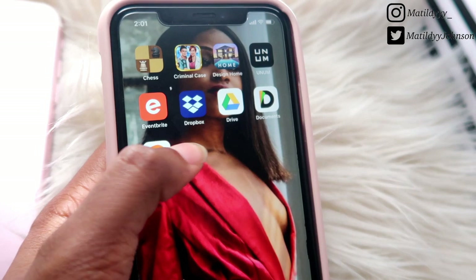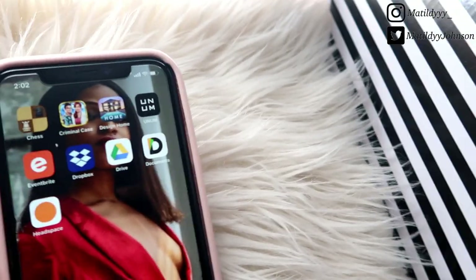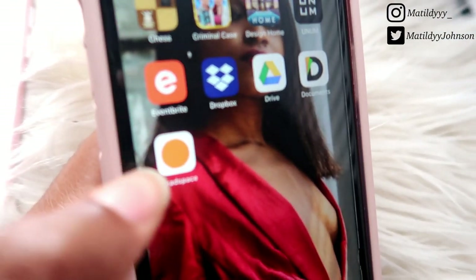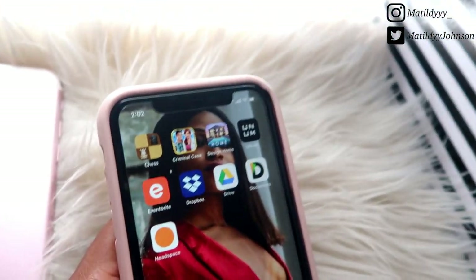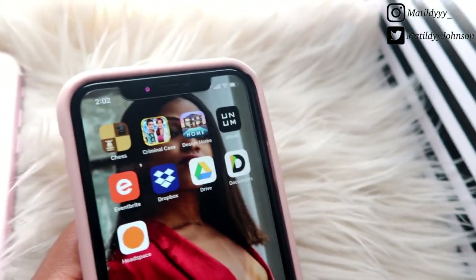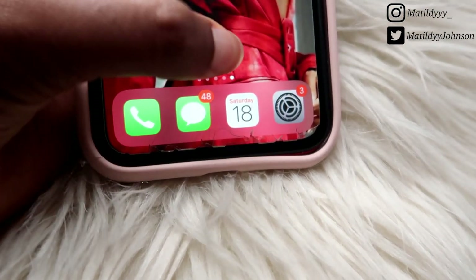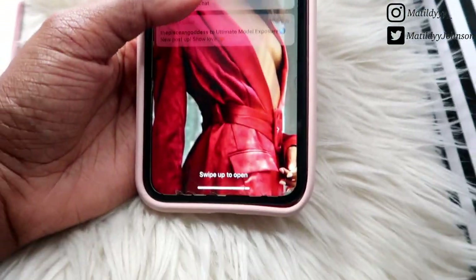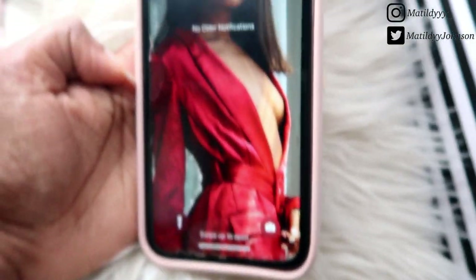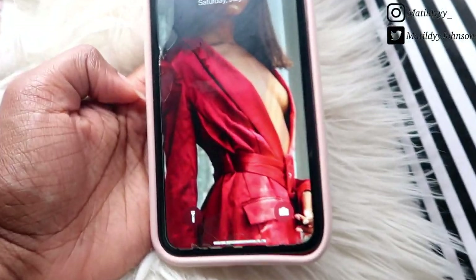Next I have Eventbrite, which I use to look up castings around my area. Dropbox, Drive, and Documents I use to download, import, and manage photos and files. Last but not least I have Headspace, which I use for meditation — I love this app so much. I use it for three-minute breathing exercises, ten-minute workouts, all of that. Down here in the dock I have Phone, Messages, Calendar, and Settings. That is all for this 'What's on My iPhone' video — let me know if you want to see more like this, and don't forget to like, comment, and subscribe for new videos three times a week!